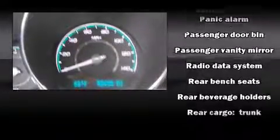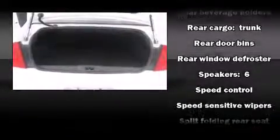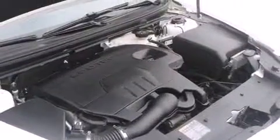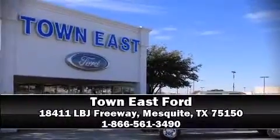With electronic stability control supplementing mechanical systems, you'll maintain precise command of the roadway. A Carfax history report provides you peace of mind by detailing information related to past owners and service records. Please don't hesitate to give us a call.